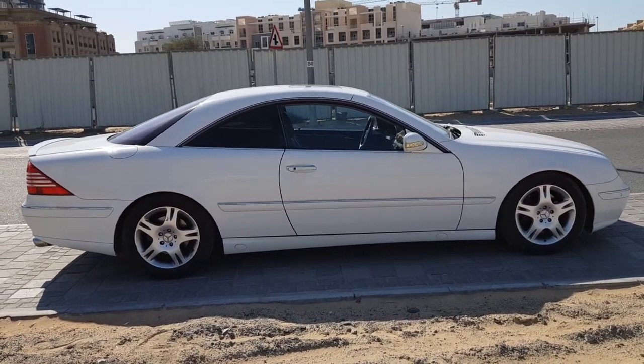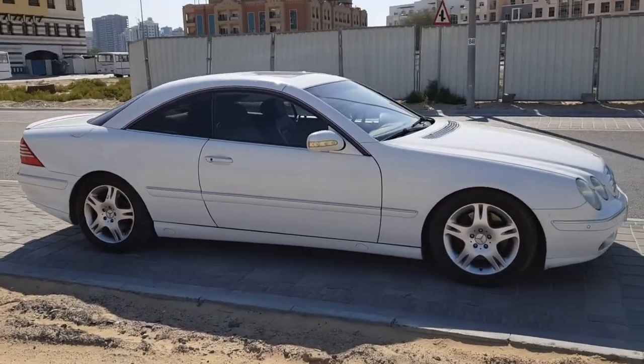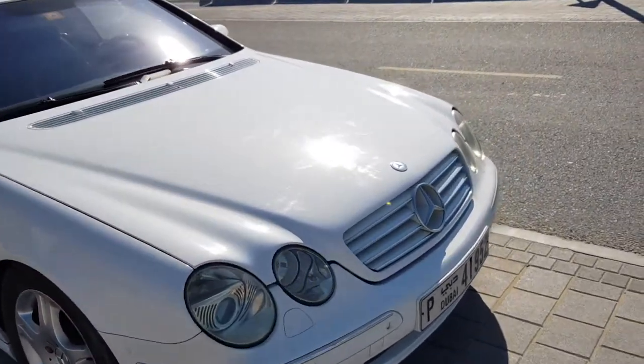And the 5-litre V8 that's in this is also in the outgoing shape — it's one of Mercedes' best engines. And there is of course a lot of bells and whistles, being the premium Mercedes coupe that this is. So let's crack on with showing you some of its features.